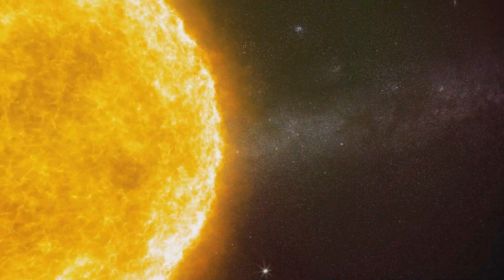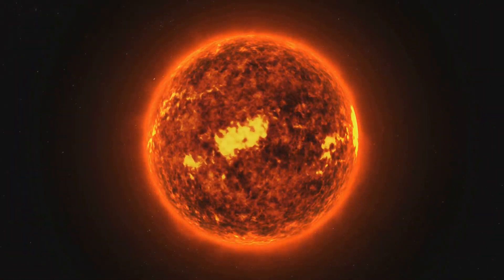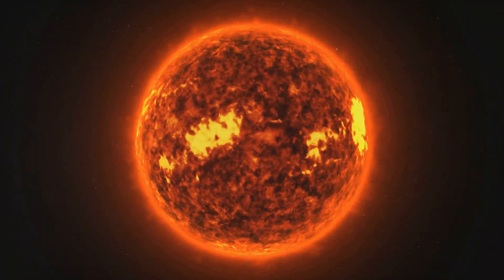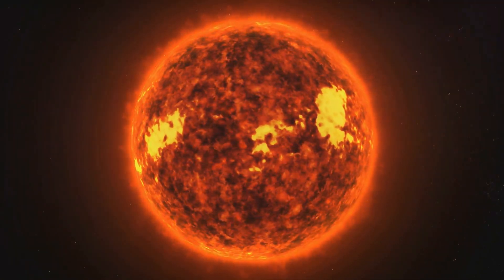Officially, the sun is classified as a G2V star, or a yellow dwarf star. The G2 indicates it's among the hotter stars of the yellow G class, with surface temperatures between 5,300 and 6,000 kelvins. The V represents that it's a hydrogen-burning star on the main sequence of its stellar life.